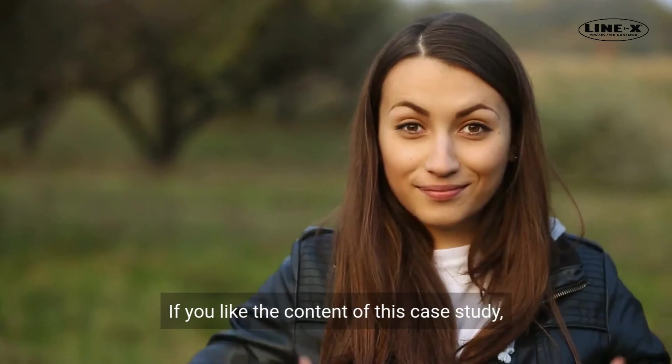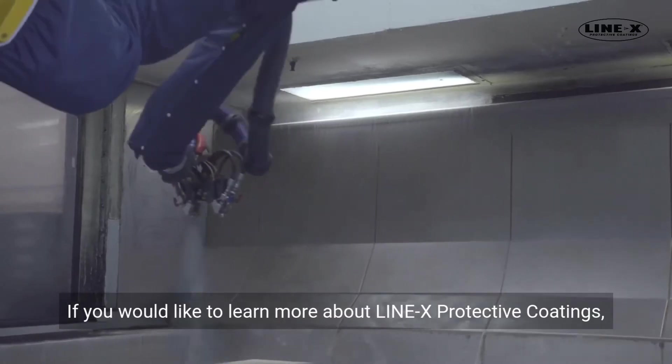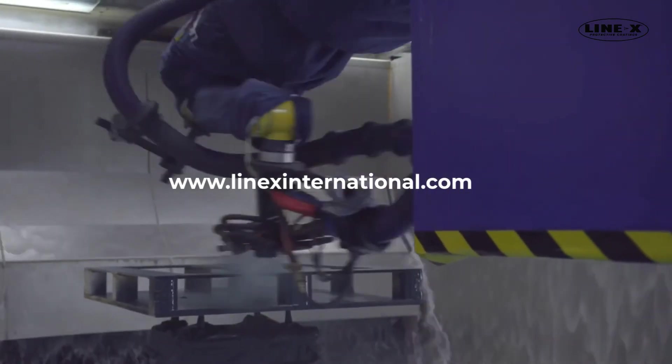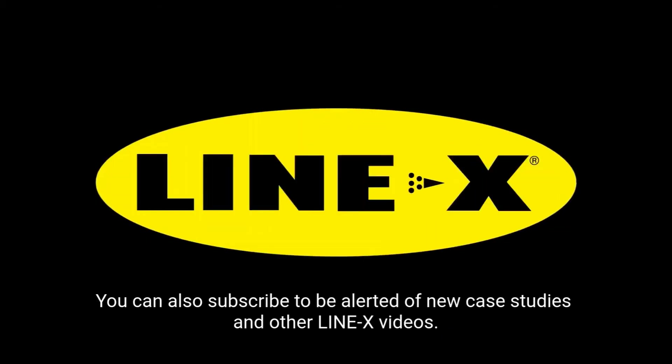If you like the content of this case study, please click the thumbs up. If you would like to learn more about Line-X protective coatings, please head to www.linexinternational.com. You can also subscribe to be alerted of new case studies and other Line-X videos.